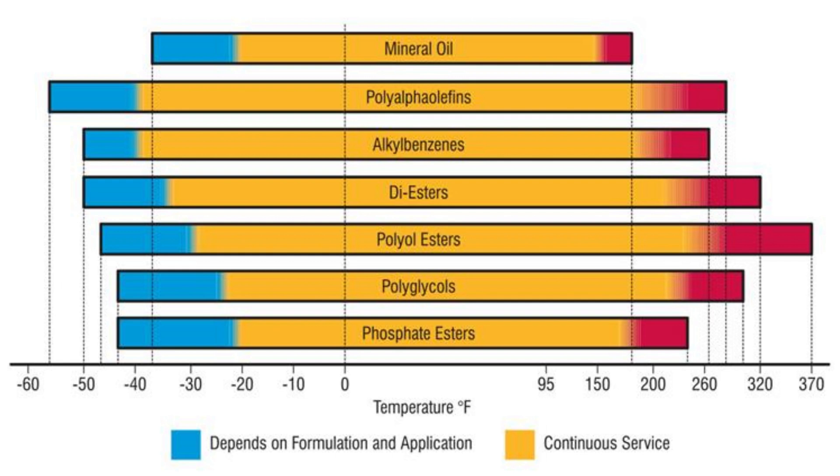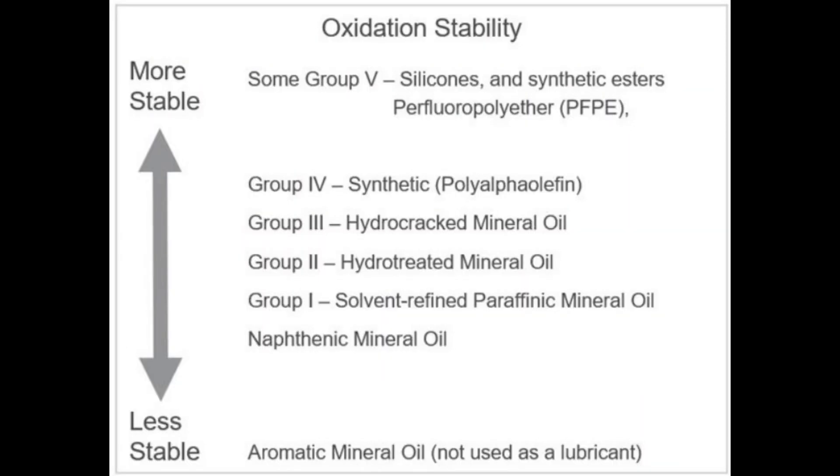POE and PAG based lubricants are both hydrolytically stable and have low pour points. POE based lubricants have good viscosity indices superior to lubricants based on Group I, Group II, and Group III as well.